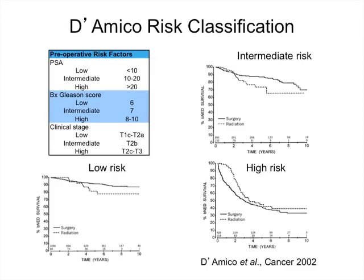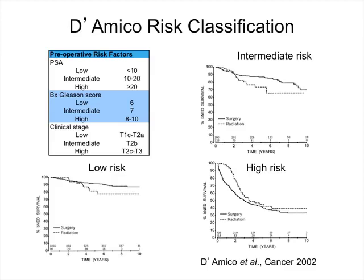D'Amico divides patients into low risk, intermediate risk, and high risk categories based on three variables: preoperative PSA, biopsy Gleason score, and clinical stage. Patients with low risk disease — an impalpable prostate cancer, biopsy Gleason score of six or less, and a PSA of less than 10 — have a risk of recurrence at 10 years of only about 10%. In contrast, high risk patients — those with a PSA greater than 20, locally advanced disease, or Gleason score 8, 9, or 10 on biopsy — have a risk of recurrence in the order of 50 to 60% at 10 years.